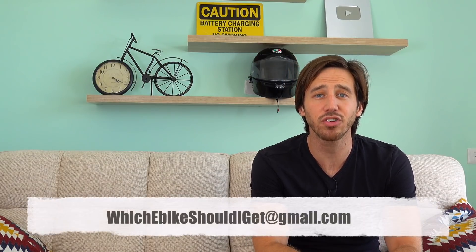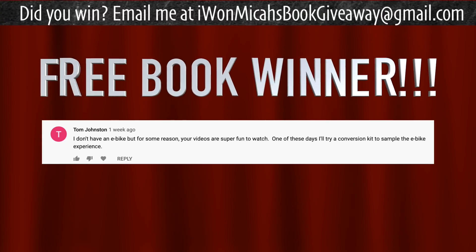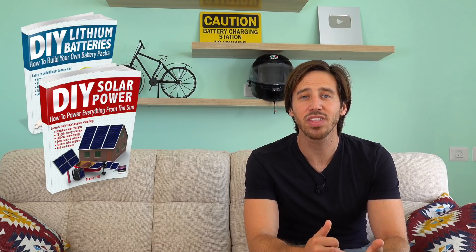Those are all the questions for today — I hope you found something that helps you narrow down your search. If not, shoot me an email at whichebikeshouldIget@gmail.com and hopefully I'll feature your question in the next episode. The randomly selected commenter who wins a book from my last video is Tom Johnston — congratulations! Let me know which book you'd like: DIY Lithium Batteries, DIY Solar Power, The Ultimate Do-It-Yourself E-Bike Guide, or Electric Motorcycles. For everyone else, leave a comment below for a chance to win in the next video, or find my books on Amazon. Thanks for watching!